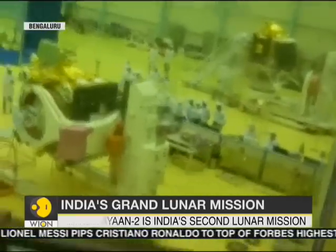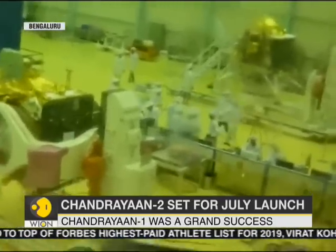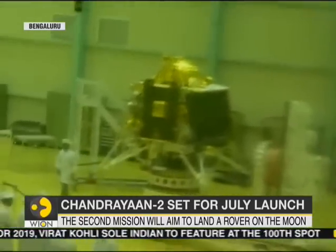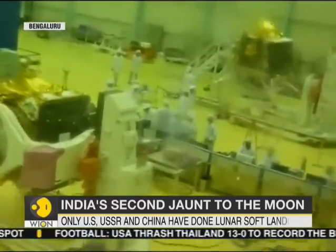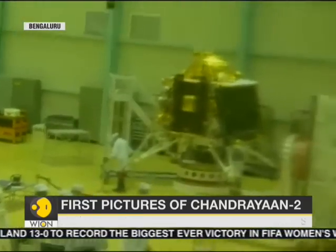In a fitting move, the lander has been named Vikram after India's pioneering scientist and the father of India's space program, Vikram Sarabhai. The rover will spend around 15 days on the surface of the Moon and conduct various scientific experiments. The data collected by the rover will be sent back to Earth via an orbiter.